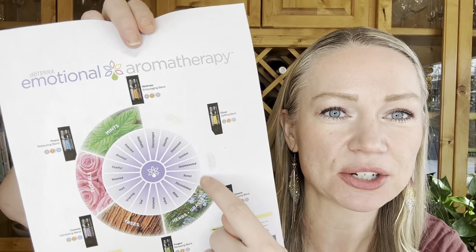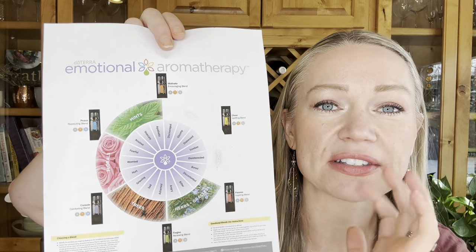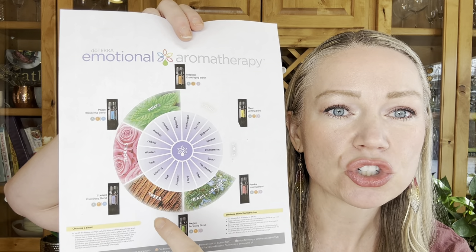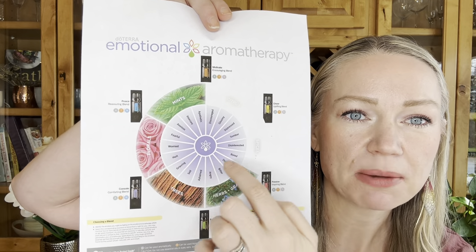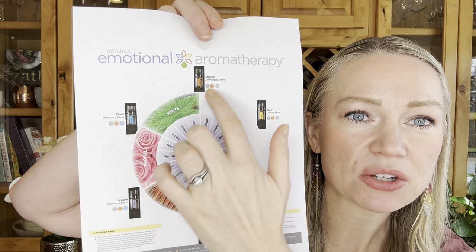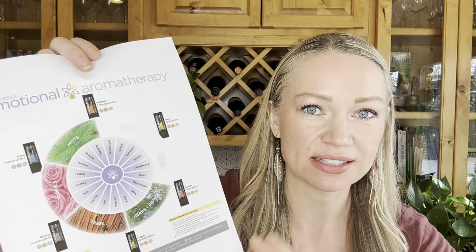In today's lesson, I'm going to teach you about the emotional aromatherapy line from doTERRA. I'm going to have this cheat sheet on my blog — I printed it out. This is a great way to show you about the six oils I'm going to teach you about. It breaks them up into mints, floral, tree, herbs and grasses, spices, and citrus. You can look on the emotional therapy wheel about how you're feeling, and then it'll sync it up to one of these six essential oils.